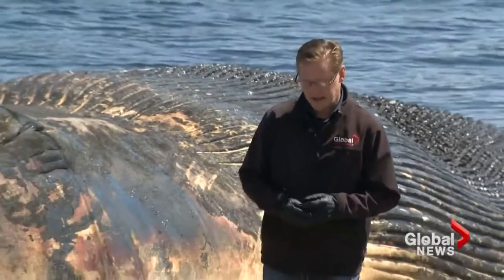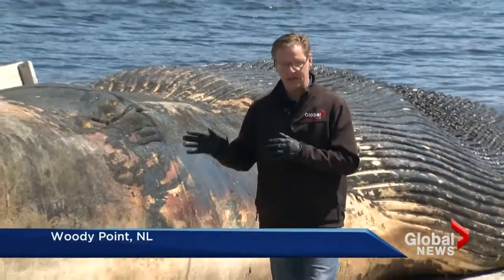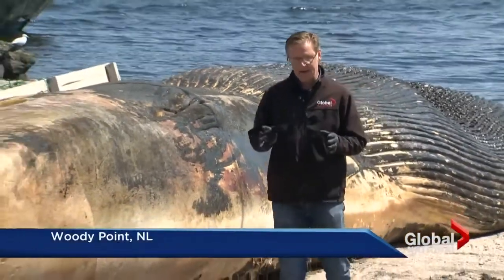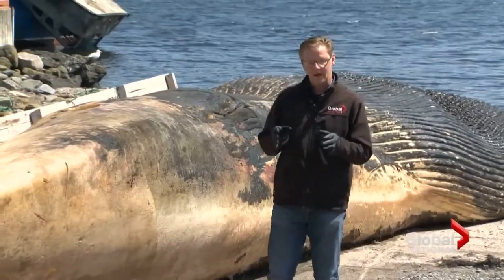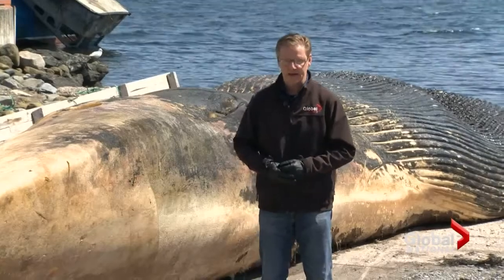Well, Donna, when you're standing this close, the biggest impression is the smell — an estimated 80 tons of decaying blubber. But rather than let this creature decompose on its own and wither away, there's a plan to recover the remains for the benefit of Canadians.